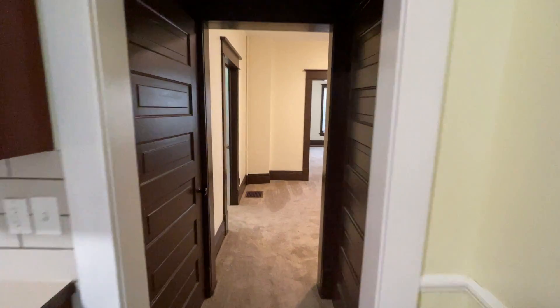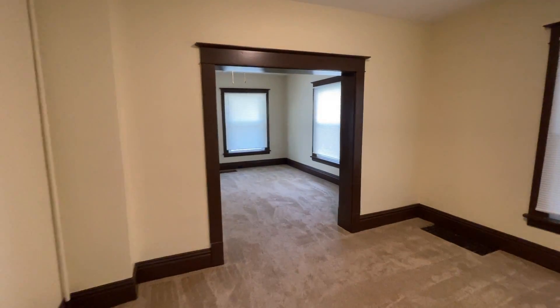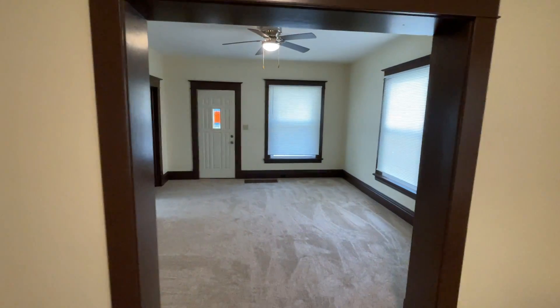This is 711 Baldwin Street Southeast, apartment number one. Thank you for watching this video tour from Access Property Management.